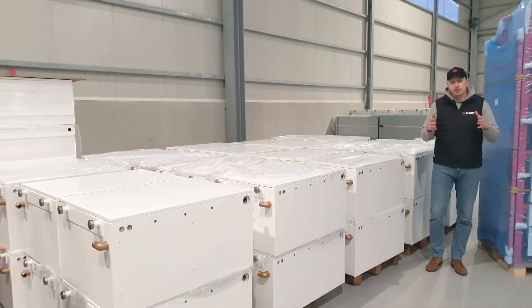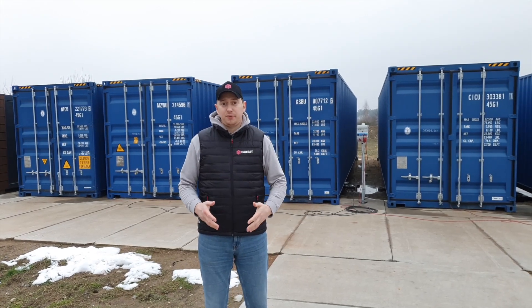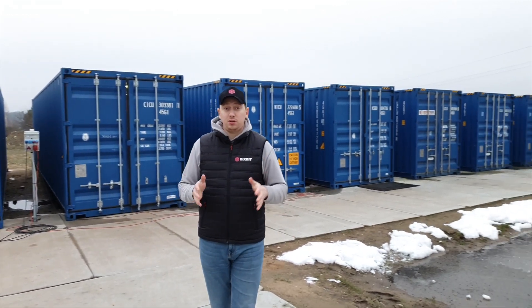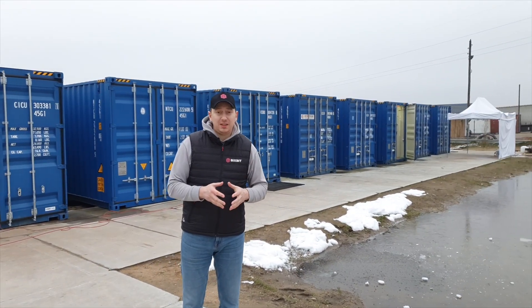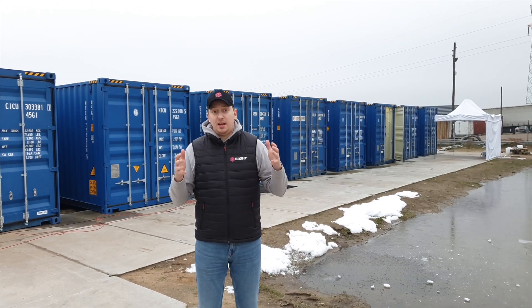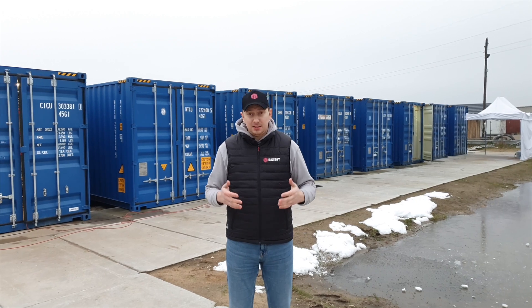Let's take a closer look. Behind me you can see our assembly department. We now have 11 pieces in line — some are ready for shipment, some are still in process. As you can see, everything is done on the basis of an ordinary C container.